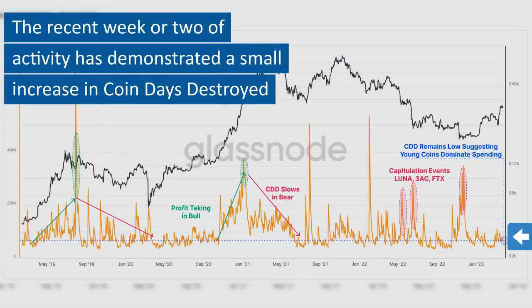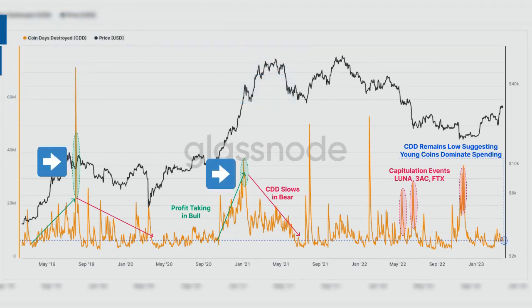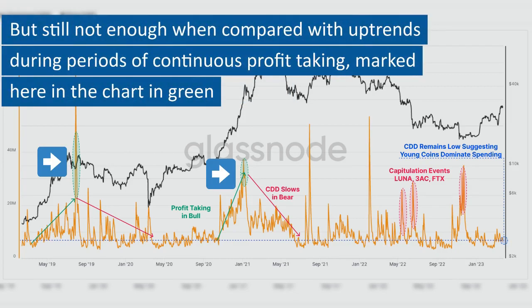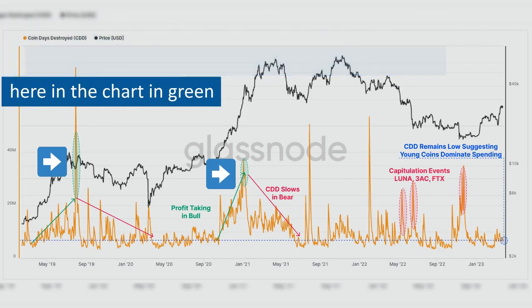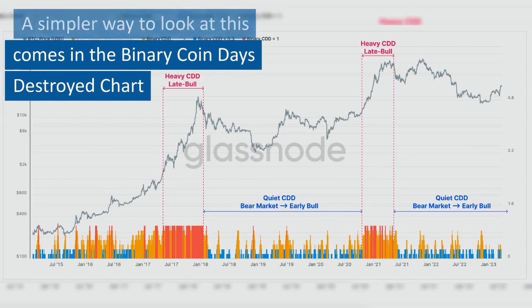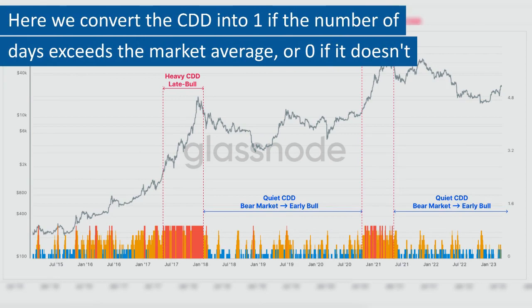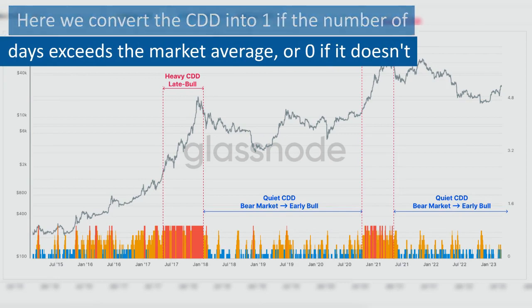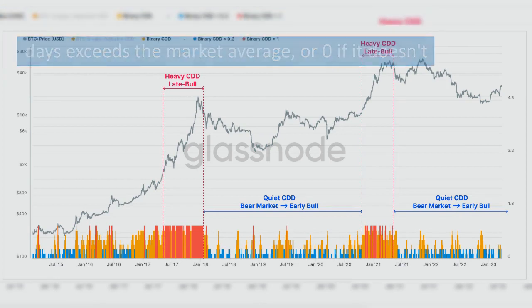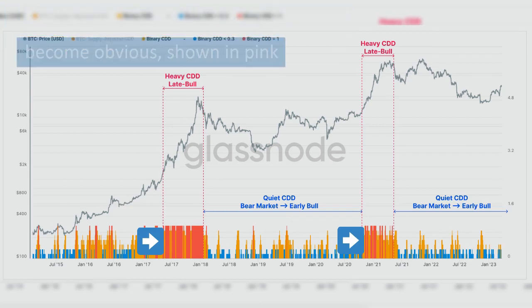The recent week or two of activity has demonstrated a small increase in coin days destroyed, but still not enough when compared with uptrends during periods of continuous profit-taking, marked here in the chart in green. A simpler way to look at this comes in the binary coin days destroyed chart. Here we convert the CDD into 1 if the number of days exceeds the market average, or 0 if it doesn't. Here the periods of heavy profit-taking become obvious, shown in pink.